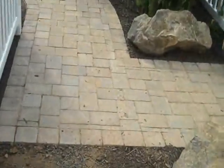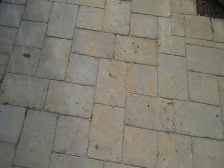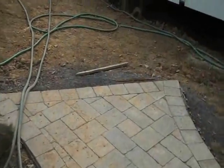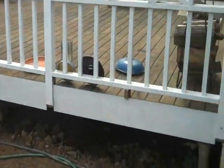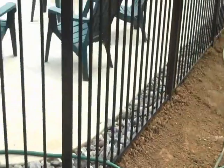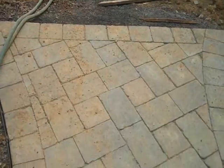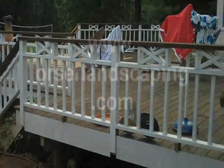Also included, I just installed an EP Henry walkway that runs from the driveway to the future deck steps. They are going to pull out this side of the deck and make a nice long set of deck steps all along here, from this corner fence post to the corner of the house. When that's done, the walkway will run right up to the deck steps and onto the deck.